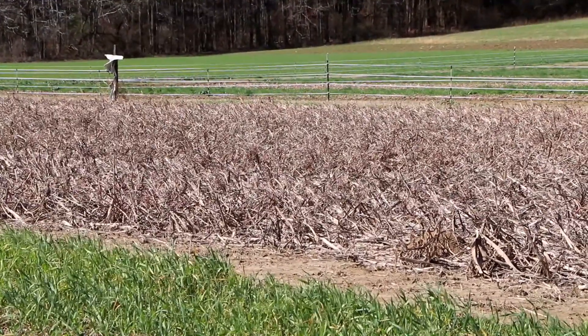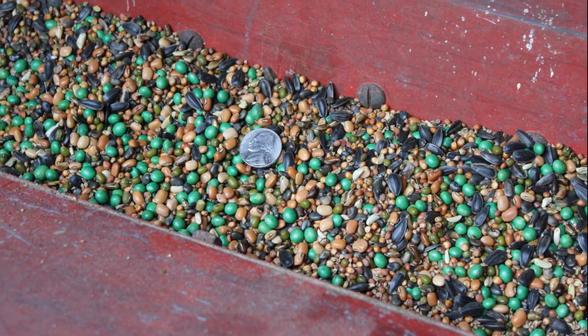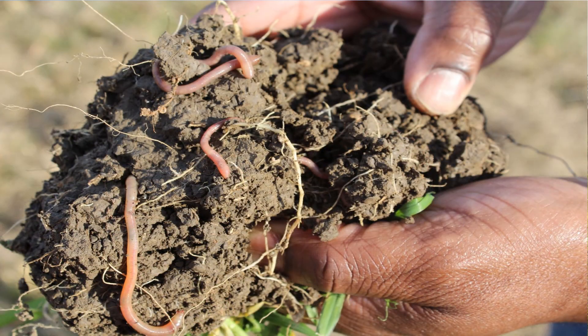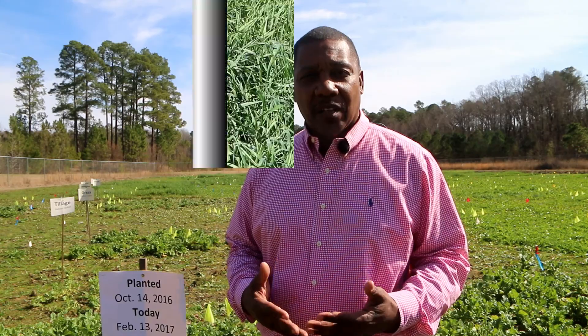The cover crops protect the soil from erosion during winter rainfall events, as well as build soil organic matter and limit weed growth. Cover crops are crops planted behind annual crops, particularly row crops and vegetables. They are used to manage soil moisture, soil erosion, soil fertility, soil health, and the diversity in plants. There are so many different reasons that we plant cover crops.